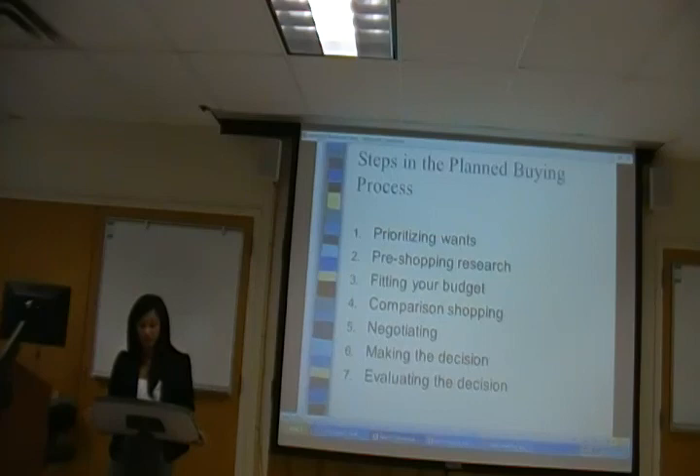However, online purchases might have time-sensitive sale windows. Airline tickets fluctuate and are also time-sensitive. Once you've made your decision, you bought your product.